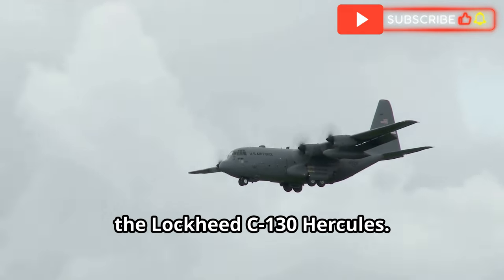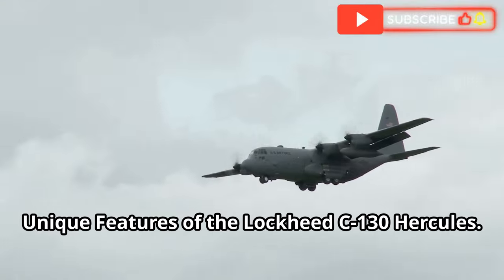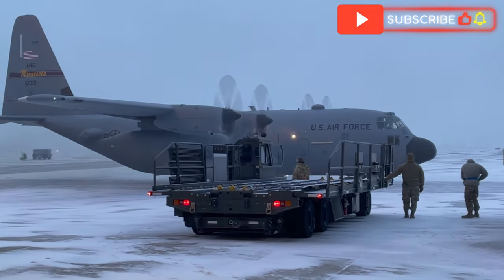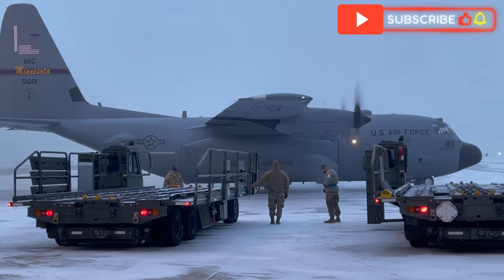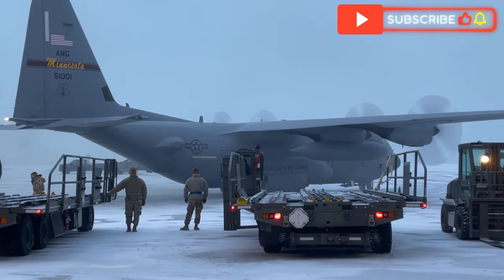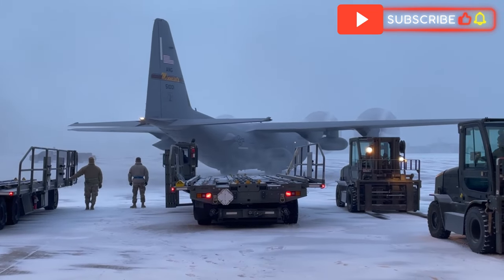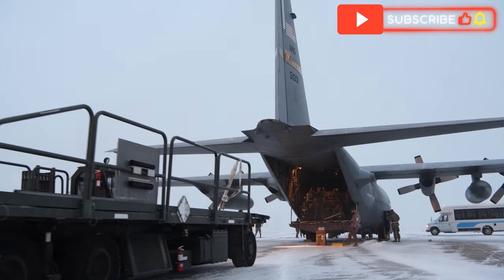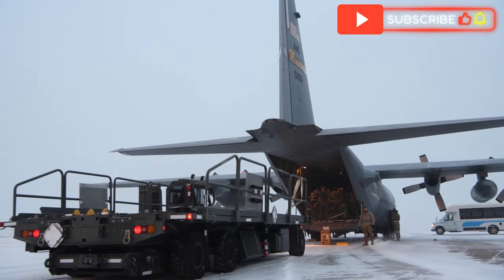The Lockheed C-130 Hercules stands out due to its versatility and ruggedness. It can operate from short and unprepared airstrips, delivering supplies and personnel to remote areas. Its large cargo hold can carry oversized items like helicopters and vehicles. The C-130 is versatile and reconfigurable for troop transport, cargo airlift, medical evacuation and aerial refueling. Many C-130s built decades ago are still in service, proving its reliability.